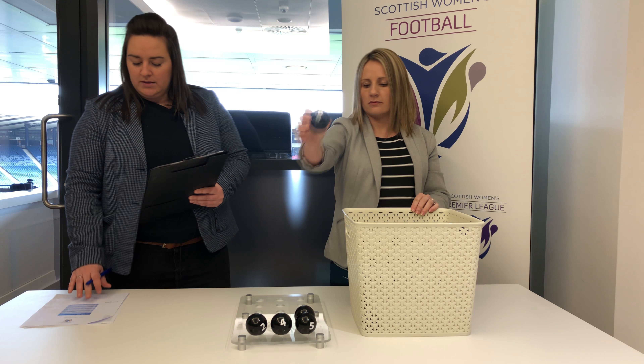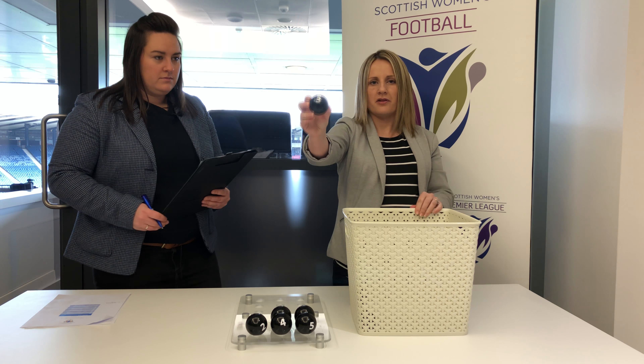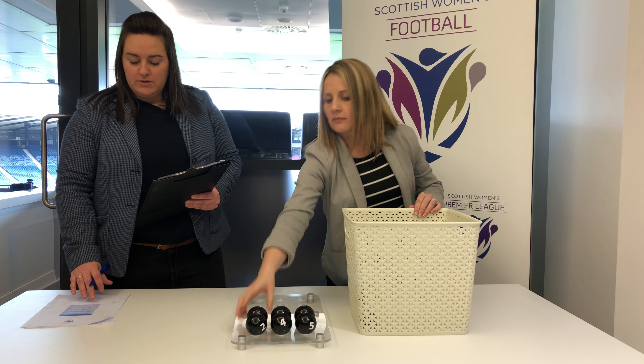Number eight, Jean Field-Swifts, will play number three, Celtic or Hearts.